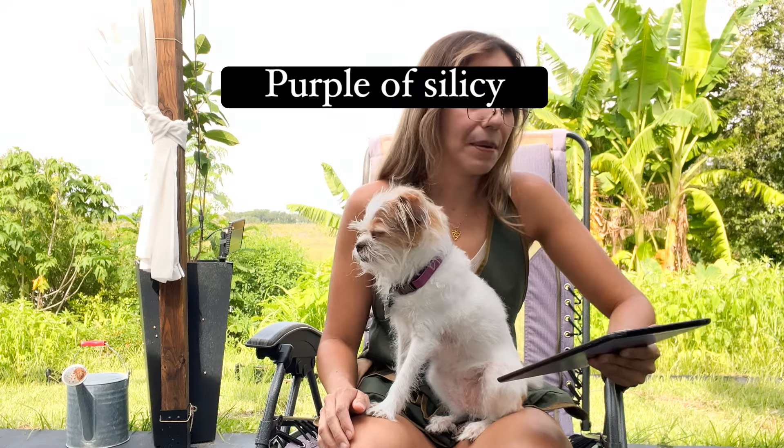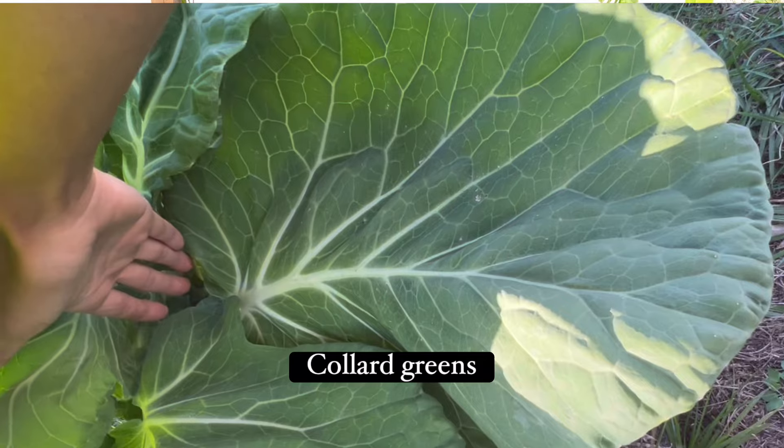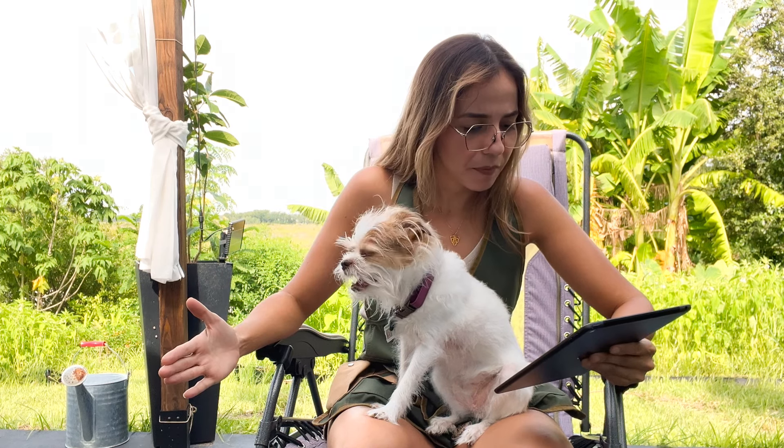For cauliflower, I really like Purple of Sicily, available at Baker's Creek — I believe it's an heirloom variety. You can try any variety, but look for more heat-resistant ones. For collard greens, I have no particular preference. For Brussels sprouts, I'd look for varieties that reach maturity sooner, since Brussels sprouts is a really long-season crop.